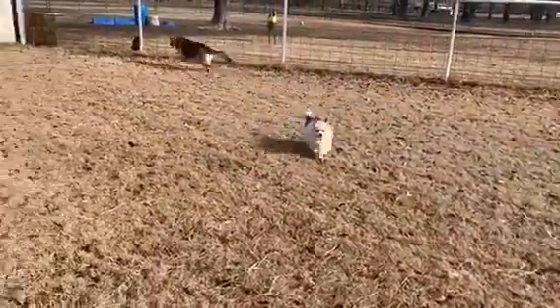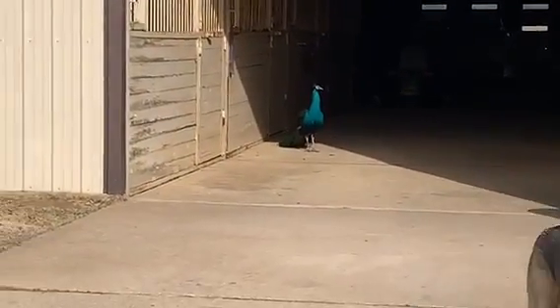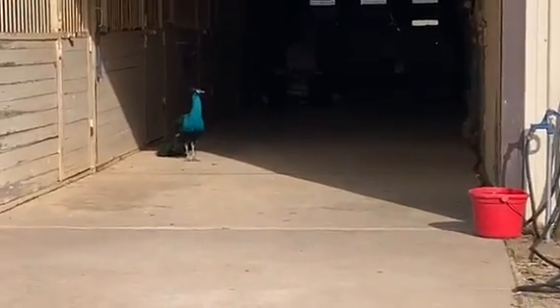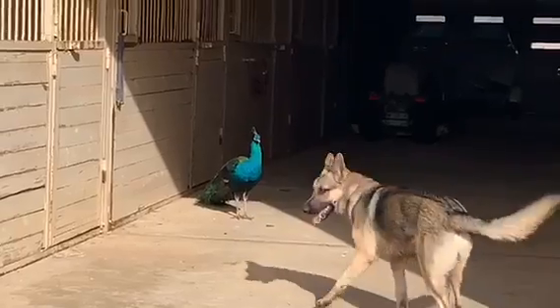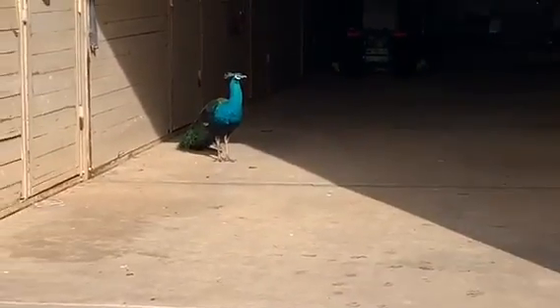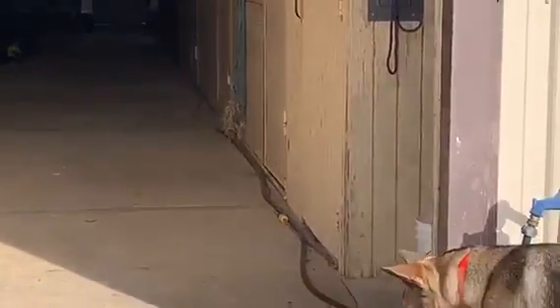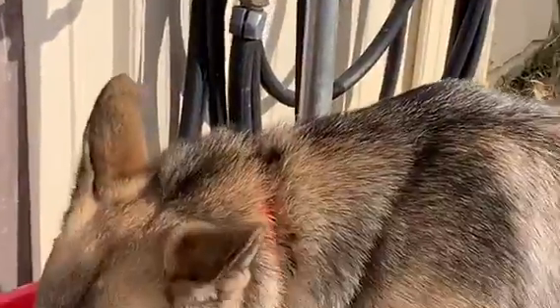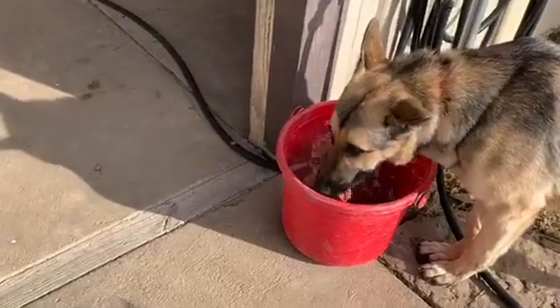There they go playing, getting a little bit hyper. And in here is my peacock — I'll throw him some food too. I'll get up a little closer to him. Here's Rex drinking his water I keep out here for him, and the other dogs can drink it too.